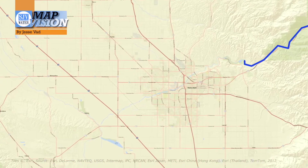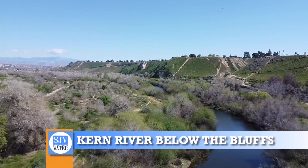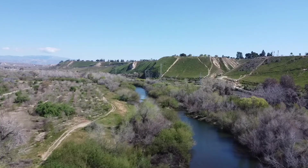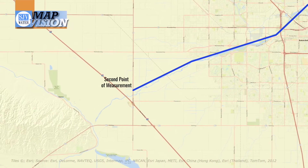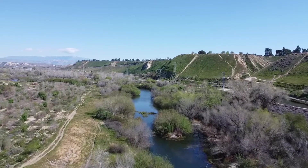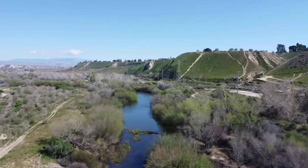The Kern River is a highly plumbed piece of water, meaning it has a number of structures used to measure and move water. There are three key points that serve as the foundation for how the rest of the river works, and that are integral to the current state hearings on the river. Those key areas are first point of measurement, second point of measurement, and the intertie.